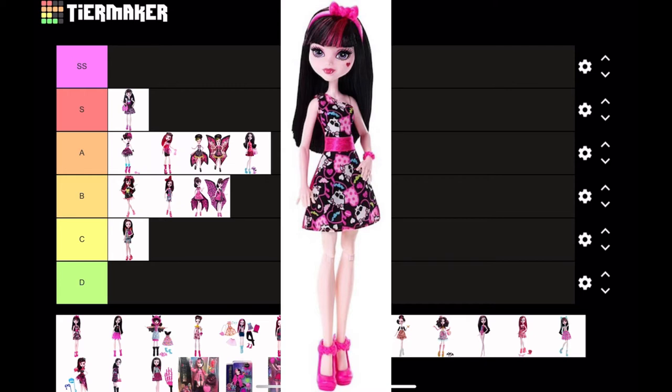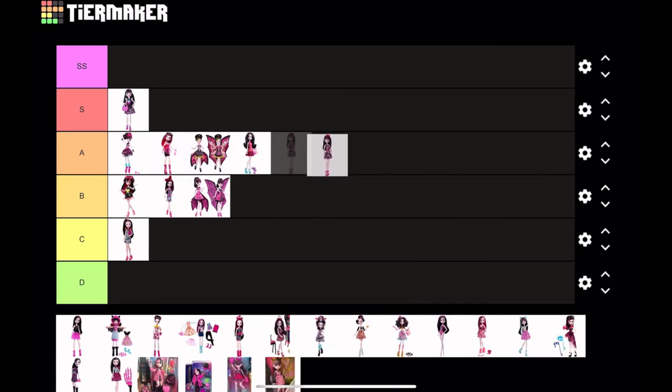Next is How Do You Boo Draculaura — yeah, it's a cute doll. I like the colors, I like the patterns, I like that everything matches, so this is going at A tier.